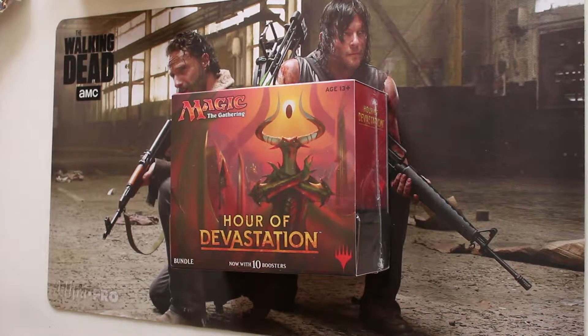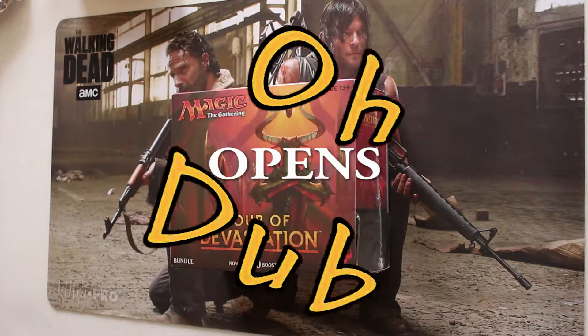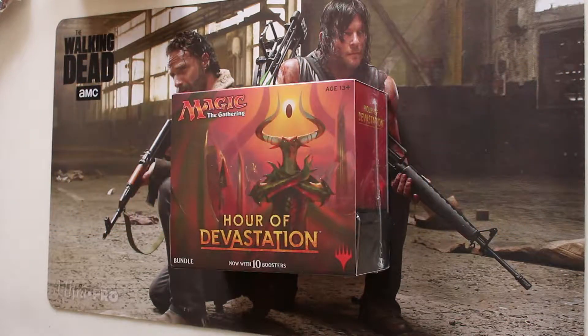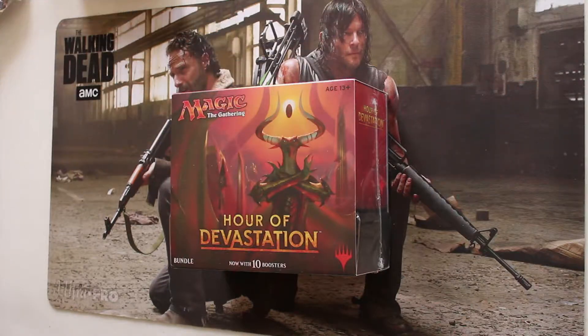Hey everybody, coming at you with my second episode of the day. Today is January 12, 2019. I've got GP Prague Unlimited Masters still going on the television, I've got nine gallons of milk left and only 49 loaves of bread from the grocery store, and I'm waiting on that snowstorm. In the meantime, let's keep opening up some boosters.